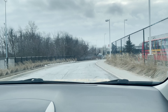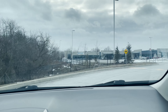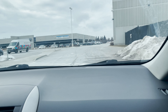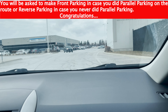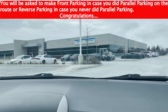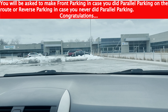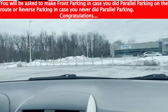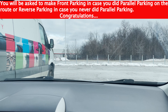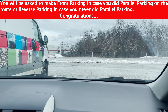Since we did parallel parking on the road, you could be asked to make a front parking anywhere in front of the parking lot. He can tell you to choose a spot and make a front parking. Let's make a front parking beside this vehicle. You're good for your road test — this is the end of the G2 test. Congratulations!